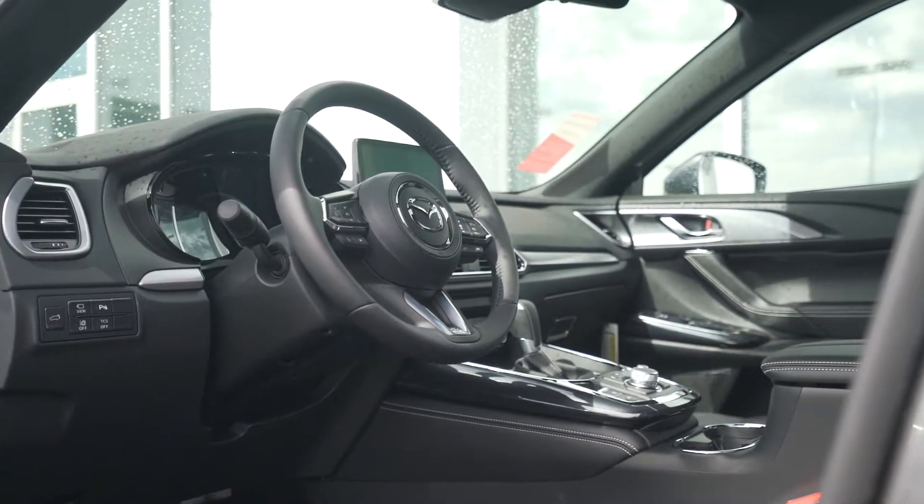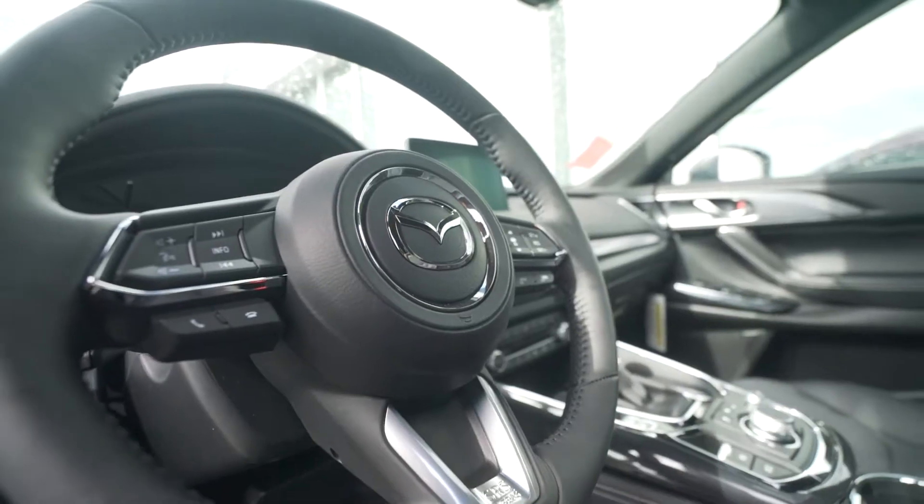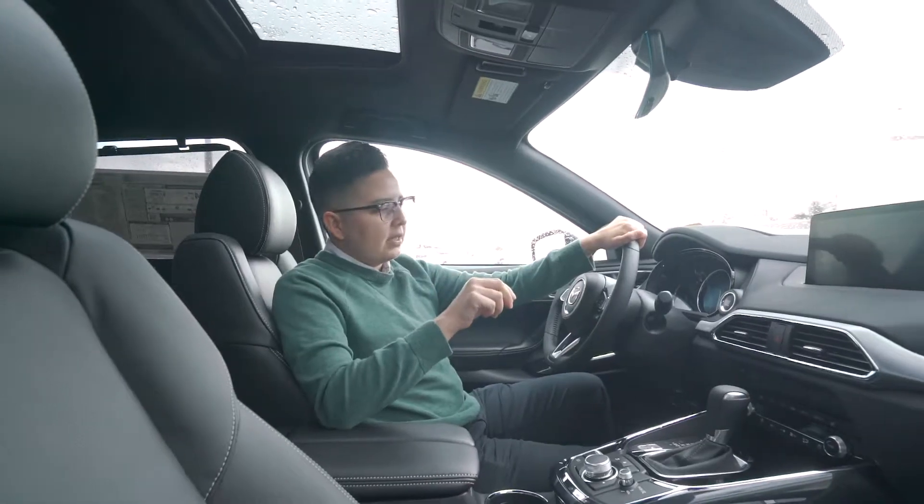Now on the inside, this car can seat up to six people. The first four seats are heated, as well as the steering wheel, which also has adaptive cruise control and keyless entry.